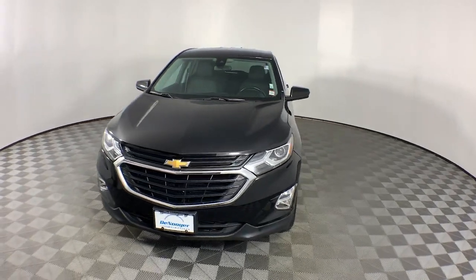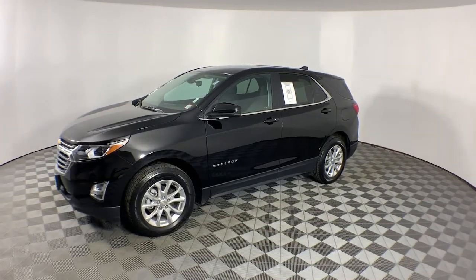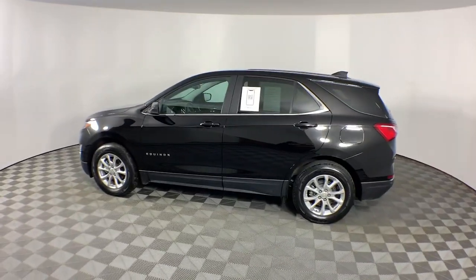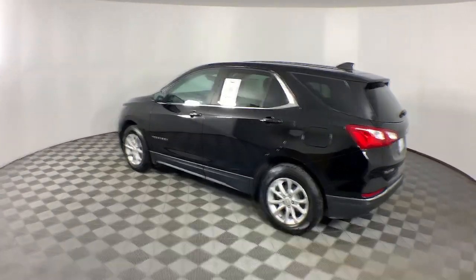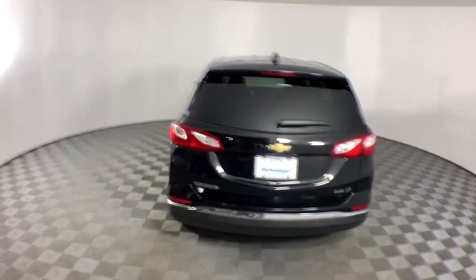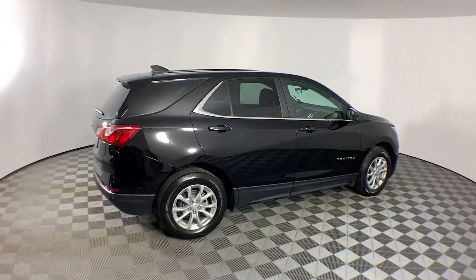You just found the 2021 Chevrolet Equinox. This vehicle is an outstanding buy with fewer than 40,000 miles on the odometer. The advanced safety features, passenger-friendly cabin, generous cargo space, and connected technology of the Equinox help you navigate every twist and turn of the road with confidence and style.